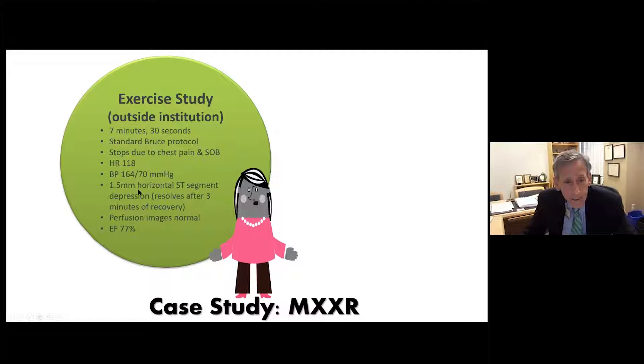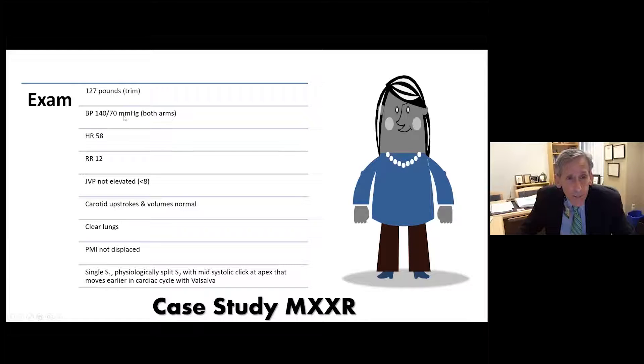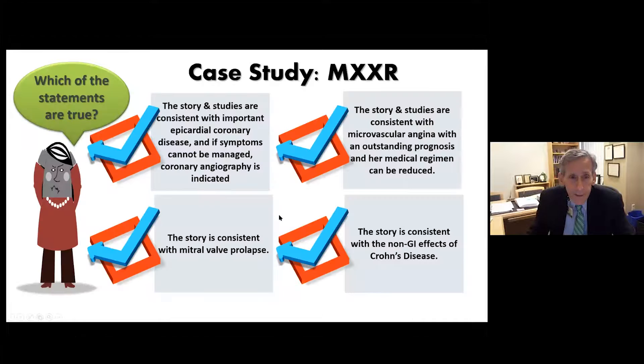Her blood pressure is decently controlled but she has ST segment depression resolving after three minutes of recovery. Her perfusion images are normal, and her ejection fraction is 77%. A CTA at the outside institution shows 40%-50% proximal LAD and circumflex stenosis and 30% mid-RCA stenosis. On exam she's trim, blood pressure a little high, heart rate nicely controlled, neck veins not elevated, carotid upstrokes normal, clear lungs, PMI not displaced, physiologically split S2, and a mid-systolic click at the apex that moves earlier with Valsalva.